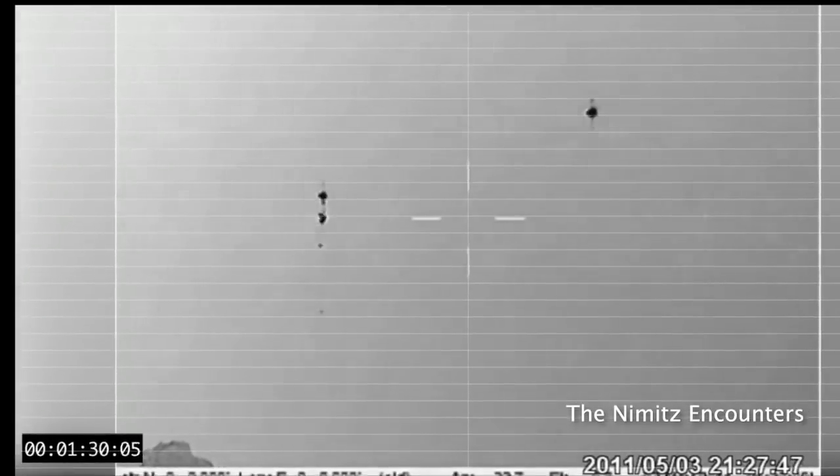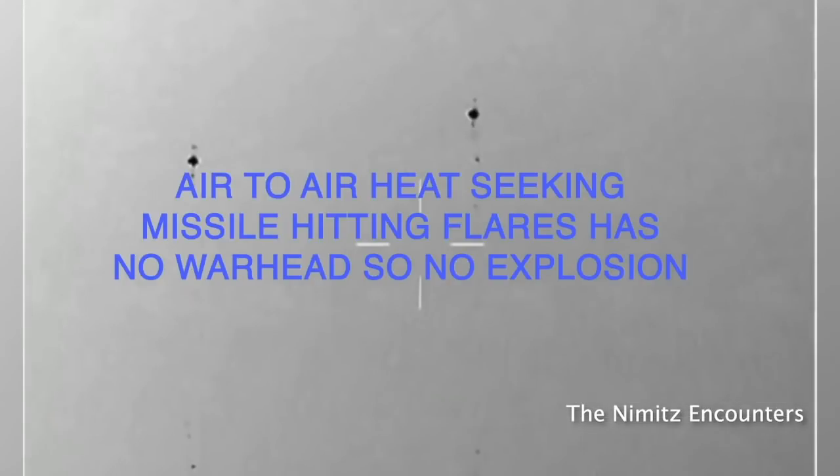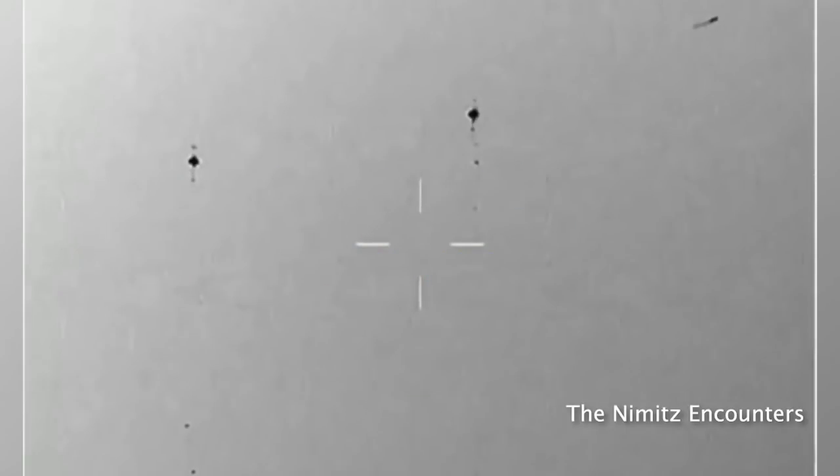This segment is the air-to-air heat-seeking missile hitting the flares. It probably has no warhead, so there's no explosion. It actually hits two, so they get two for one. It's probably still guiding, so it sees the next one and goes after that.